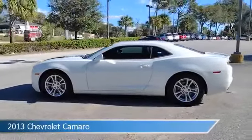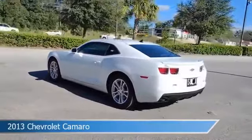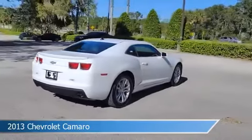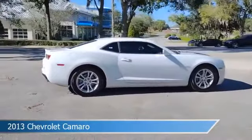Take a look at this 2013 Chevrolet Camaro. Equipped with an automatic transmission in Summit White, this car comes with some great features including anti-lock brakes, power outlet, audio controls on steering wheel, auxiliary input and more. Come in and check it out today.